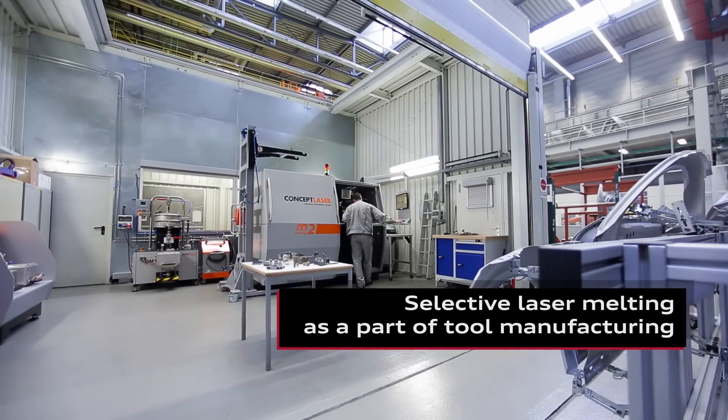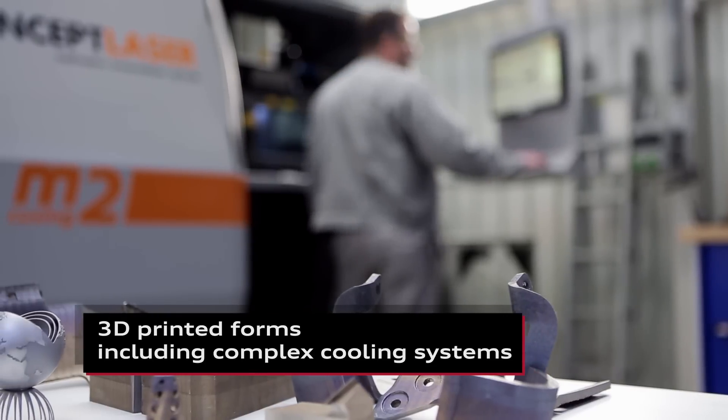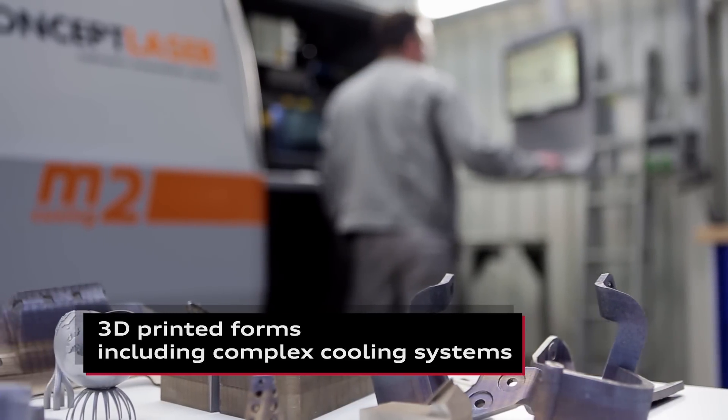A brand new, fascinating technology has made its way to toolmaking: the 3D printer. It enables us to produce parts faster and more cost-effectively. For example, with the 3D printer we don't have any waste like we would with metal cutting, which means we're faster and more cost-effective.